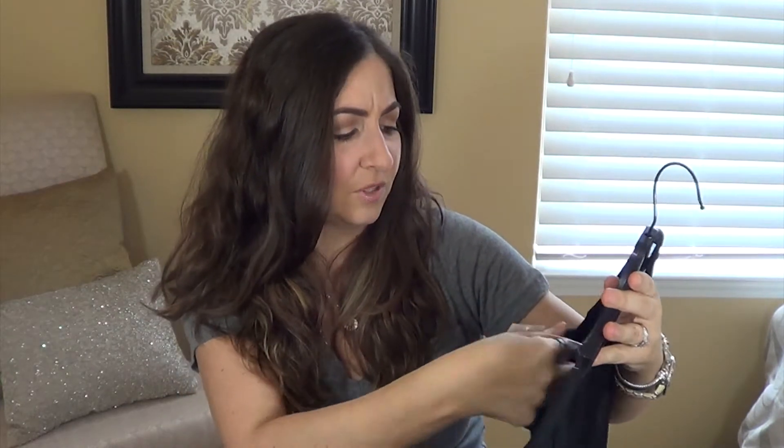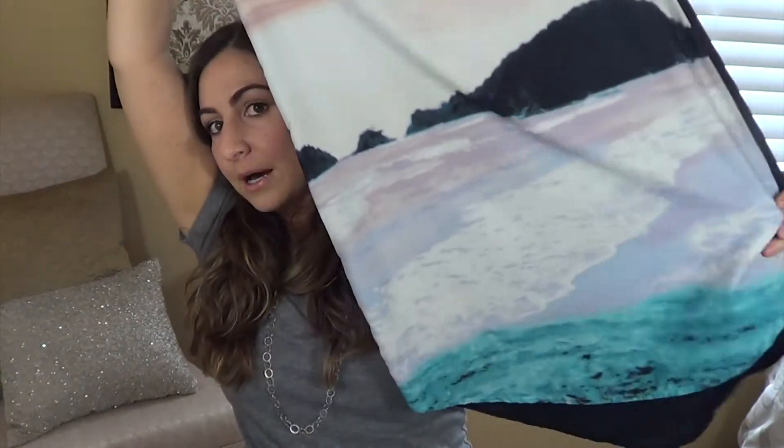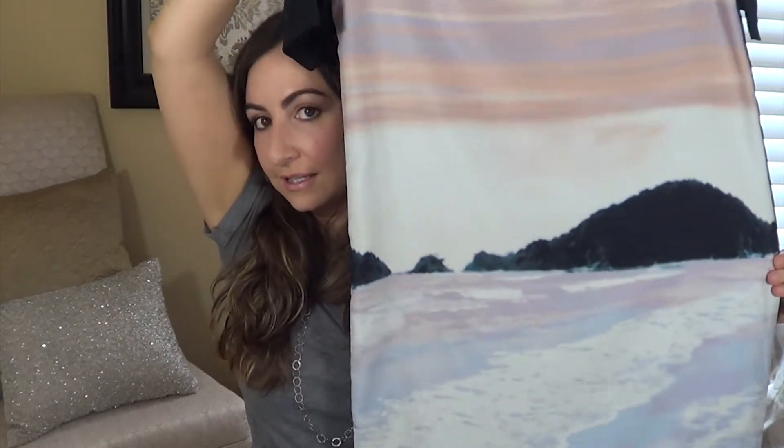This next one is a dress I was iffy about until I tried it on. It's from Saks, by PJK — Patterson J. Kincaid — the Mason High Low dress in a small. It says compare at $228, marked down to $85, and then I want to say it was 40% off of that. It's a silky shift dress with a funky pattern — kind of like an ocean with an island in the background — but the way it fits it looks super cute on. I can't wait to wear it.